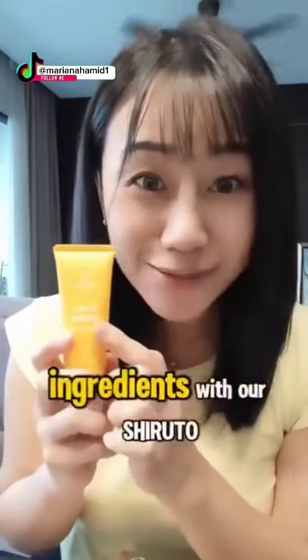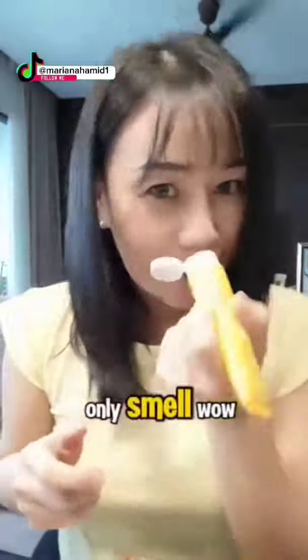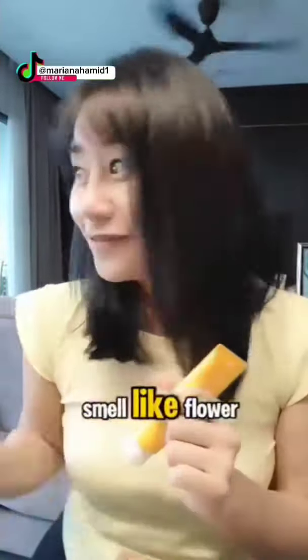It's the same active ingredients as our Shiruto! Let's see — smell! I cannot get over this smell! Wow! Smells like flour!